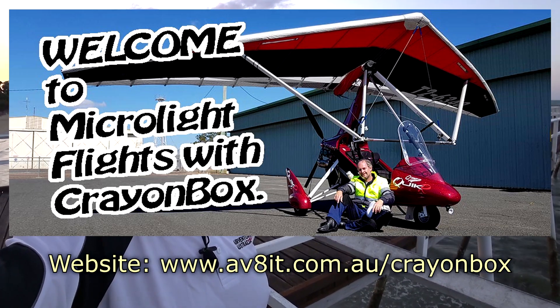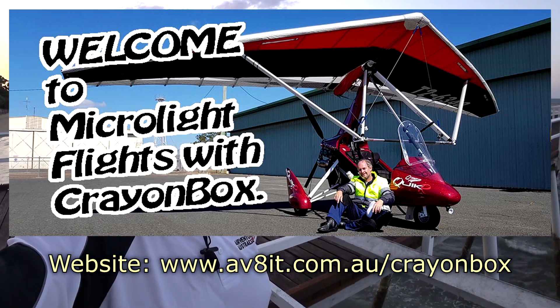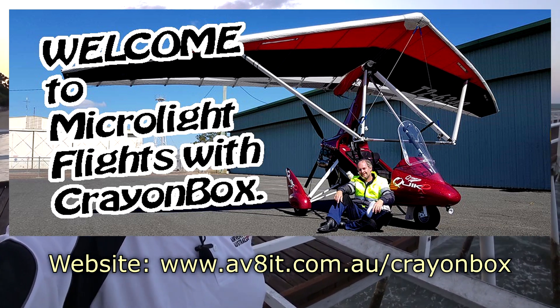You can follow me on Facebook at Microlite Flights with Crownbox, where there's also a group to interact and post your own photos and videos of your flying experiences. Instagram is Crownbox Flights — that's where I normally post live updates as things happen when I'm out somewhere. And then there's the website www.AV8IT.com.au/Crownbox. There's a link below to all of these sites.